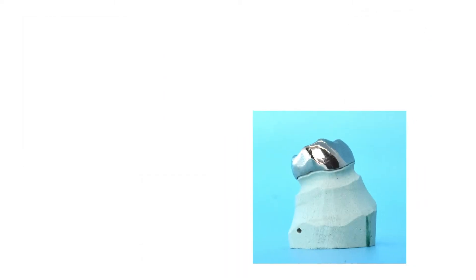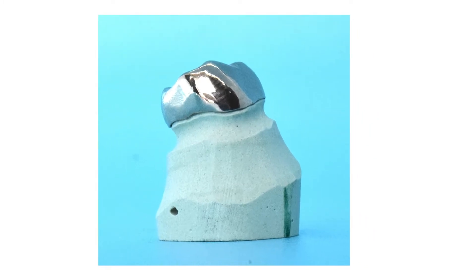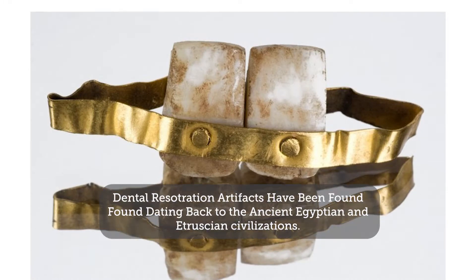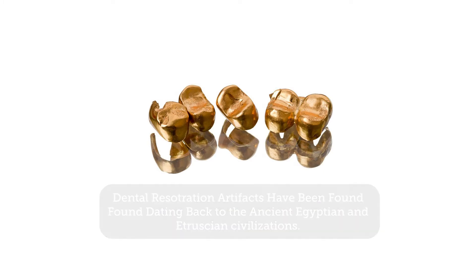Solid metal crowns have been in use for the longest amount of time — think gold, silver, and platinum crowns. These crowns can be casted, milled, or 3D printed, and vary in composition from non-precious metal alloys to high noble gold or platinum.